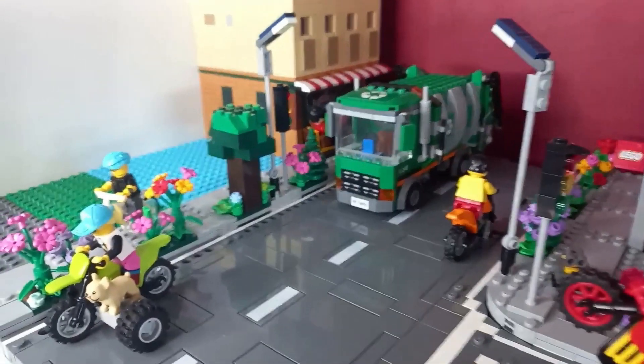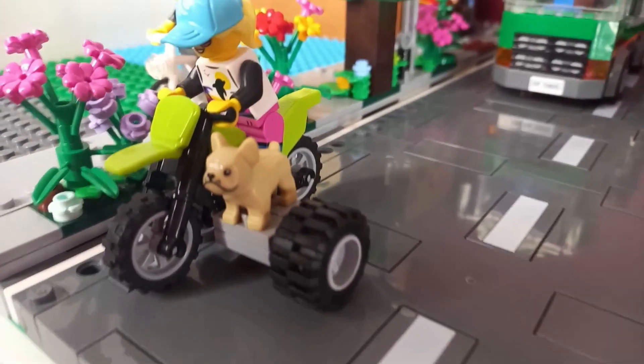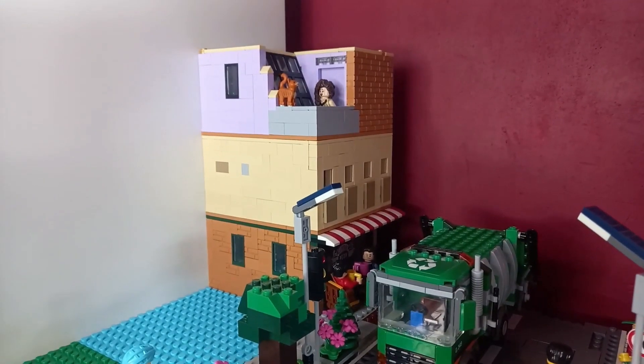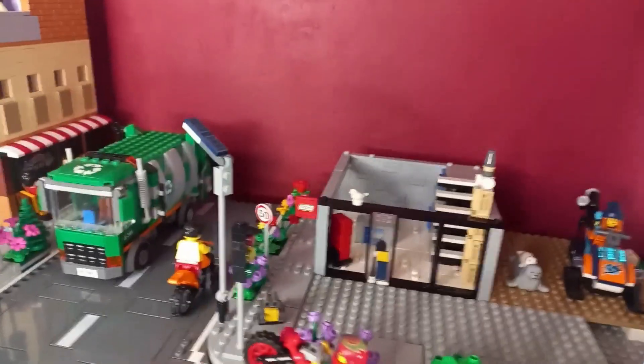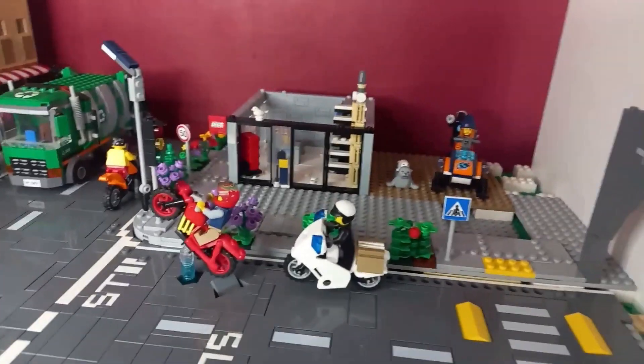As far as animals go, I have the dog chilling in the sidecar loving life, the cat on top of the friends building, and there's a bird that was just on the pavement but has now found a place to perch on the Lego store. I do want to add some more animals.